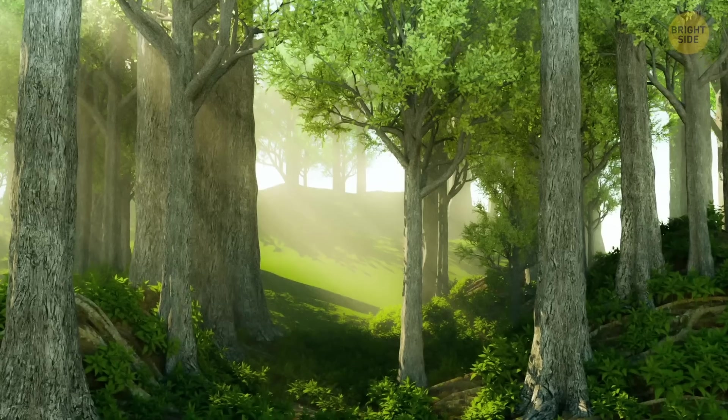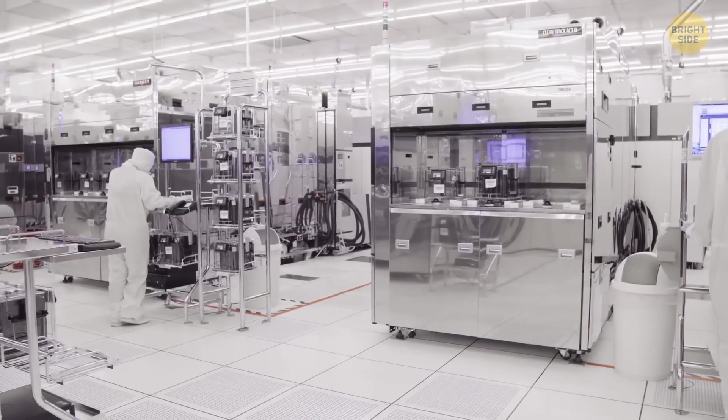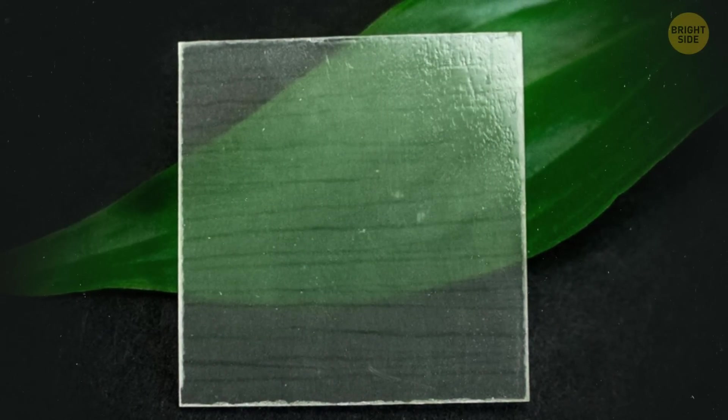But don't worry — you won't be walking into forests full of invisible trees anytime soon. The idea is to use this technology to create things that need to be tough, like windows and smartphone screens.